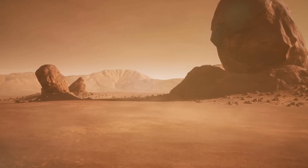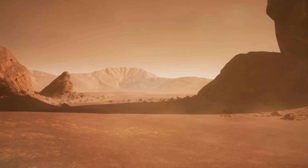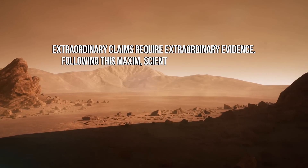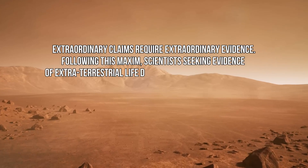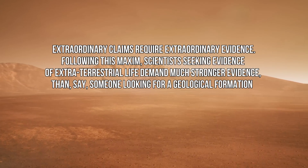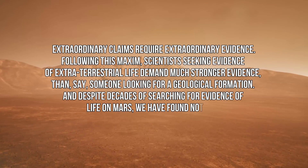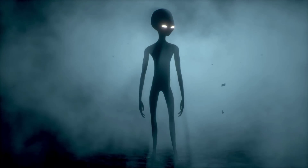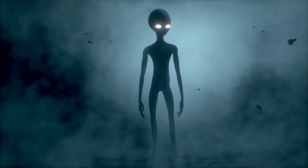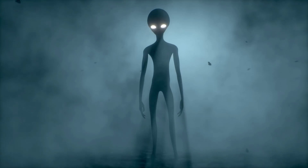But there's also a lesson here for serious searches of alien life. As the astronomer Carl Sagan once said, extraordinary claims require extraordinary evidence. Following this maxim, scientists seeking evidence of extraterrestrial life demand much stronger evidence than, say, someone looking for a geological formation. And despite decades of searching for evidence of life on Mars, we have found nothing. It is still possible there may once have been life on Mars — we may yet find some fossilized relics of ancient cellular life — but finding an artifact such as a doorway seems unlikely.